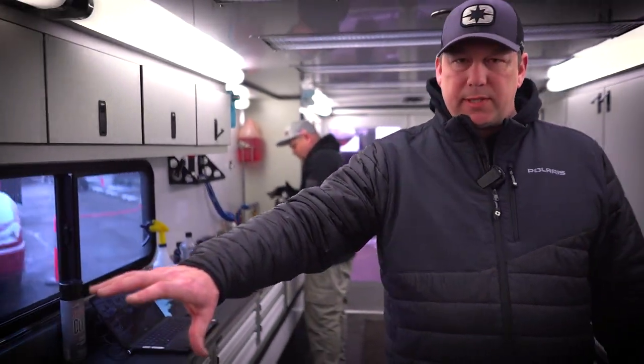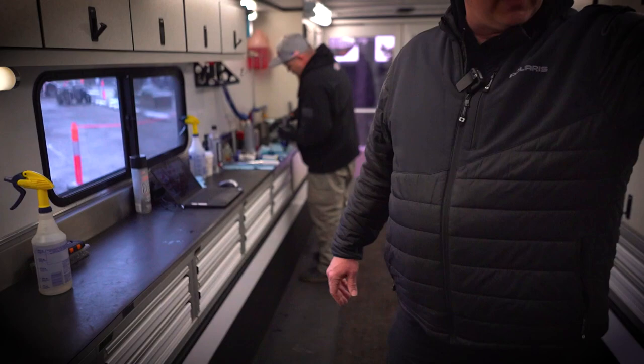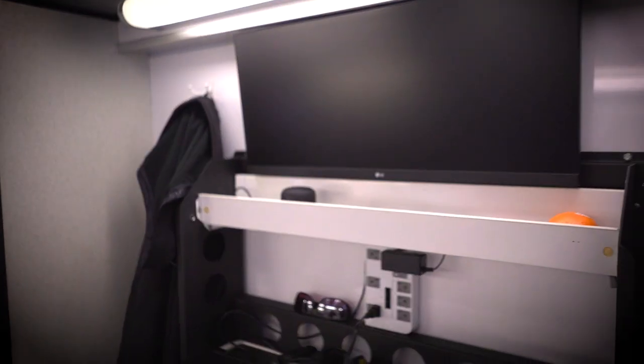Over here we have kind of a clutch tuning station. And then to the left here is where we do all of our data acquisition, fuel mapping changes — all of our computer work is done here.